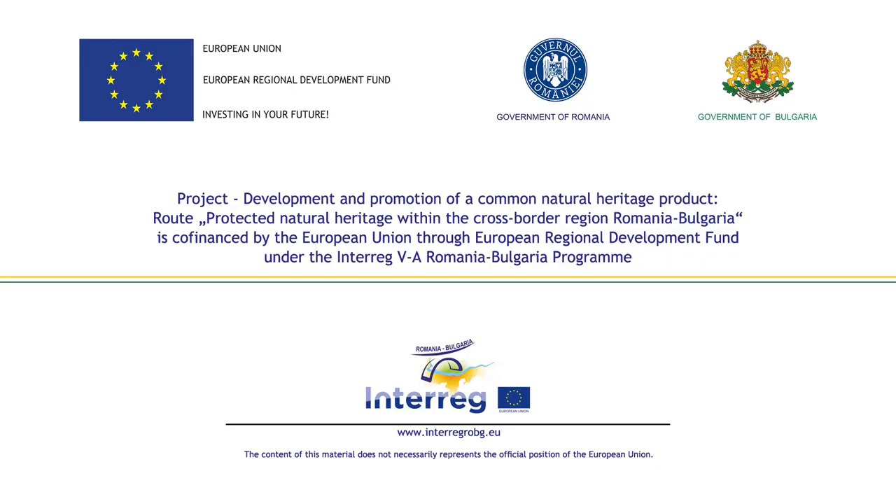Project: Development and promotion of a common natural heritage product. Root Protected Natural Heritage within the cross-border region Romania-Bulgaria is co-financed by the European Union through the European Regional Development Fund under the Interreg 5a Romania-Bulgaria Programme.